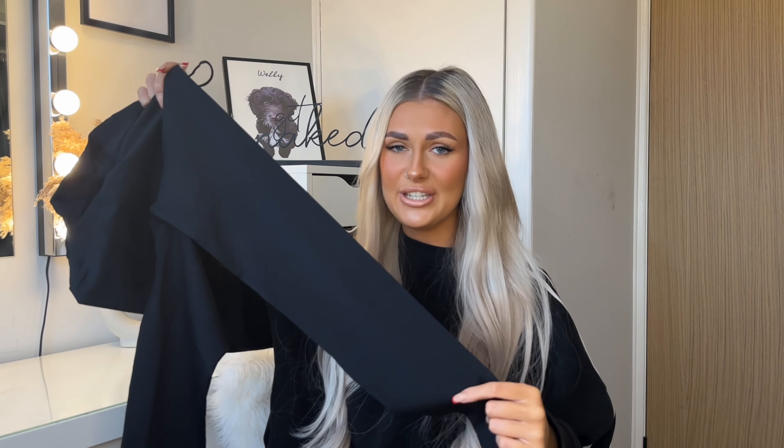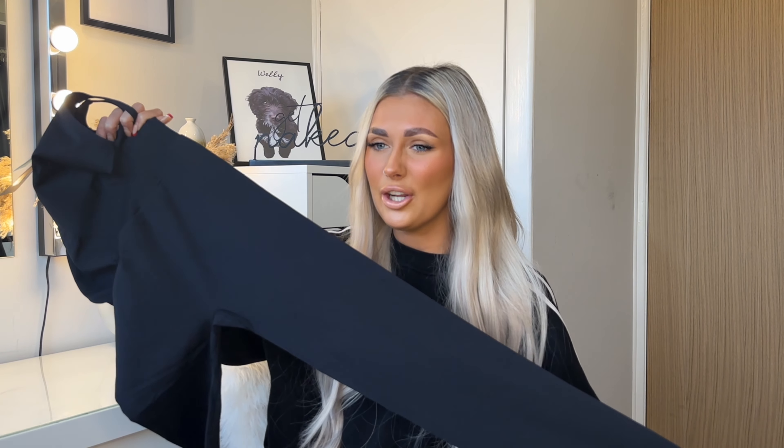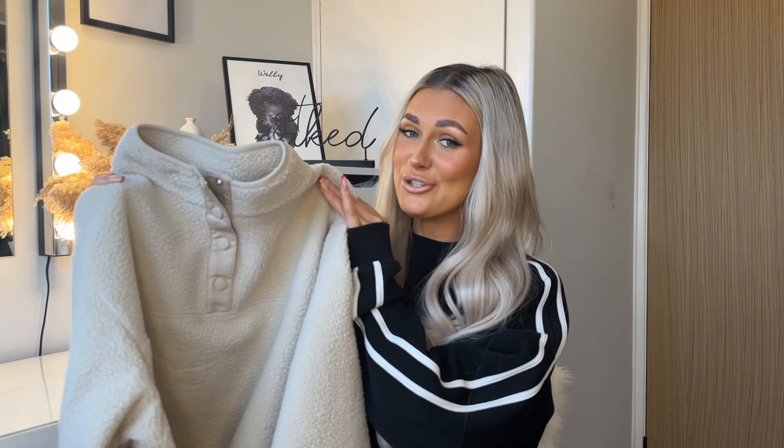I then picked up this black jumpsuit from their active range. I've already got one in black and a gray version, and I live in them — I just wear a hoodie over them and they look like leggings. They wash so well and don't bobble, which I really struggle with in regular black leggings. I always reach for a jumpsuit over leggings now. I picked this up in an extra small. The top is like a strappy racer back — I don't love that bit — but the leggings look 10/10. I actually took both to New York and lived in them the whole time.